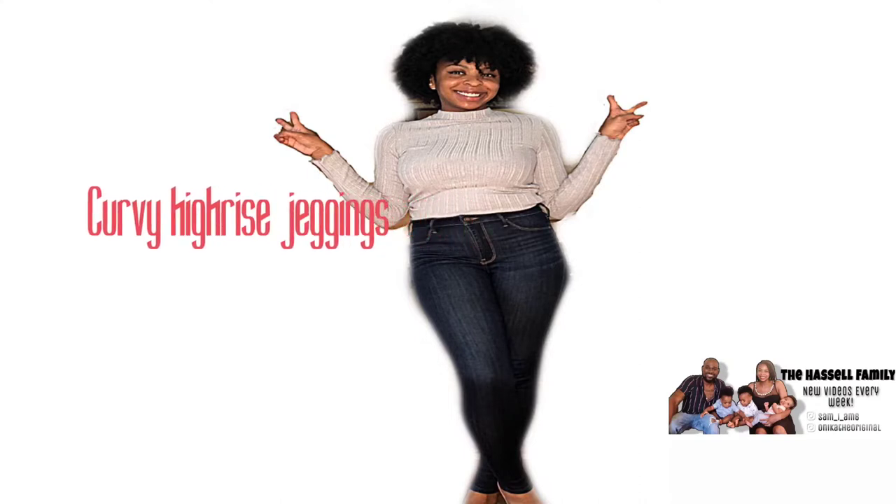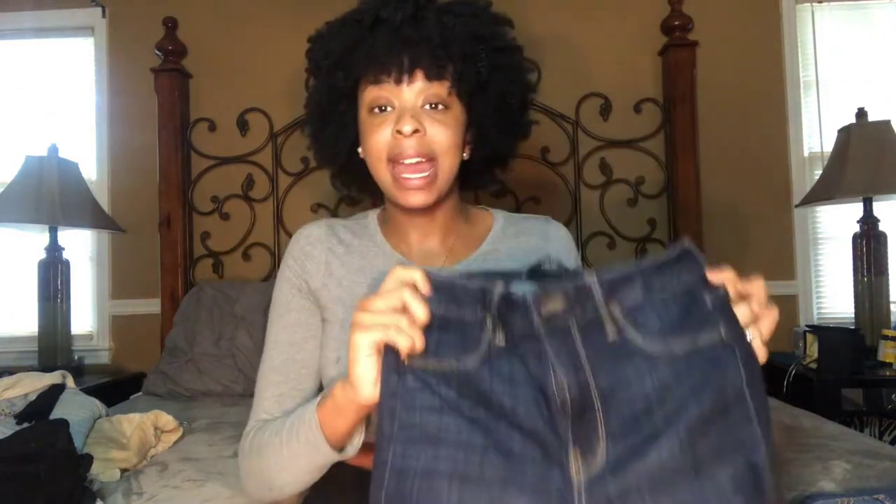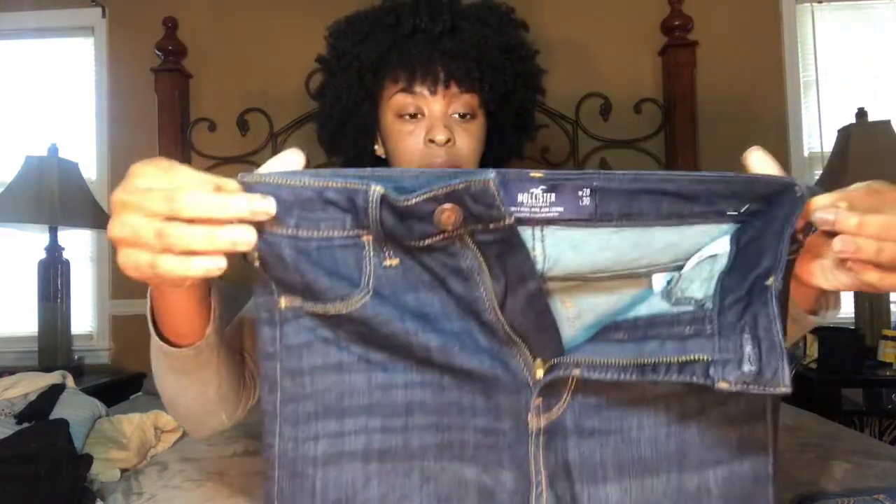The next pair of jeans are the curvy high-rise jeggings. A year or two ago Hollister started a fit called 'curvy' to make everyone feel included. I don't have much curve but figured after being pregnant I'd have a little bit more, so why not try them. They're also designed to eliminate that gapping people get between their jeans and their back.